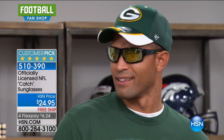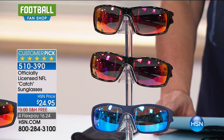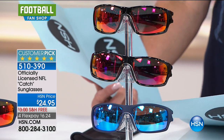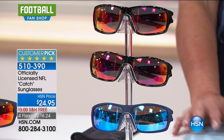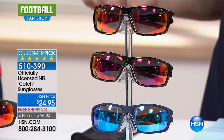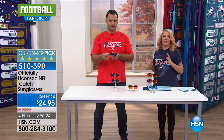Now we've got brand new sunglasses called the Catch sunglasses. We don't have all the teams listed on my card, Daryl, so give me an opportunity — I'm hoping we have every team. Sometimes we only have the biggest teams, so customer pick already. First time we were launching them you went online to pick them up. We have all 32 teams even though we're not going to show them all.